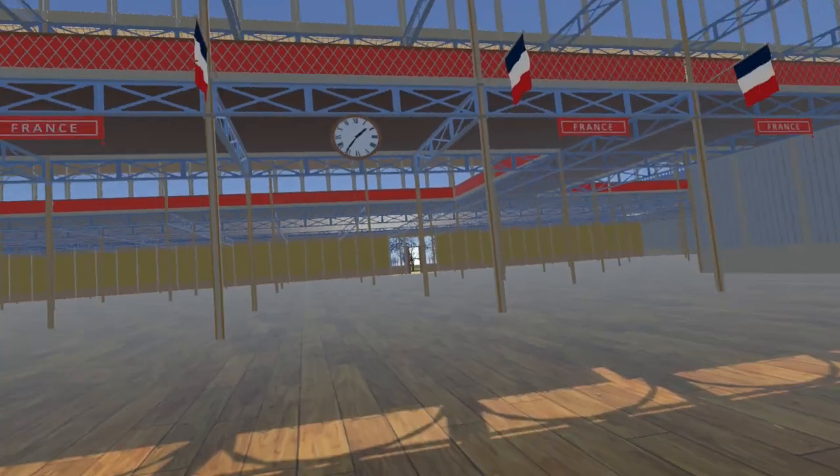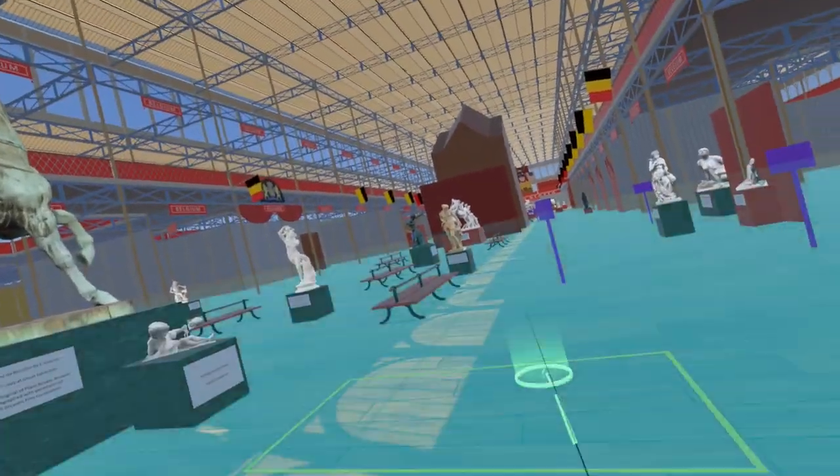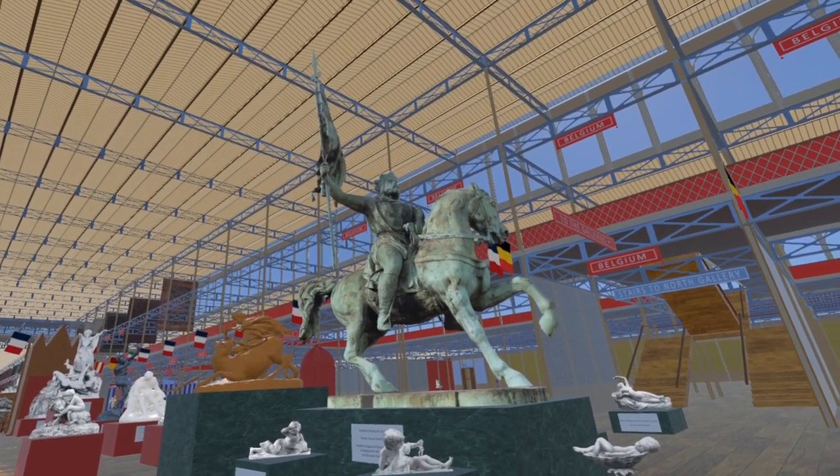Continuing east into the Belgium section, we come to the equestrian statue of Goderoid de Bouillard by Eugène Simonis. A plaster copy was displayed at the Great Exhibition. This is a model of the original in Place Royale, Brussels, and we are grateful to the Visit Brussels Film Commission for allowing us to photograph it.